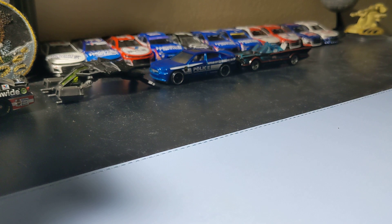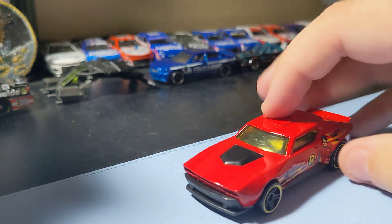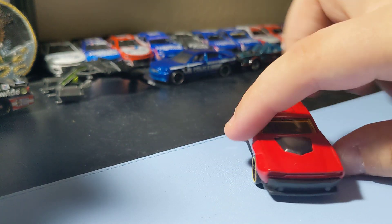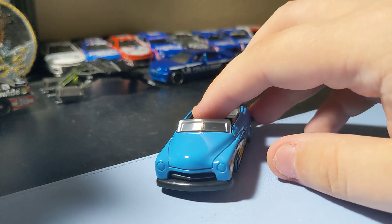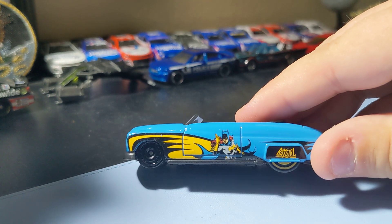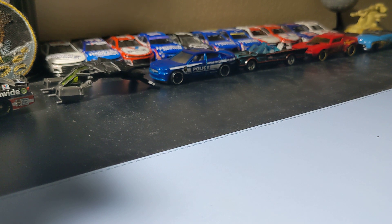Next up is the Muscle Bound. Pretty cool with that Robin deco. It's like a modern-day monster car look, fantasy look, so it's pretty cool. Could add that to the collection. And last up from the 5-pack is the 49 Merc — really cool little casting. The rims are pretty cool. That's a pretty cool car. So that's the Batman 5-pack.